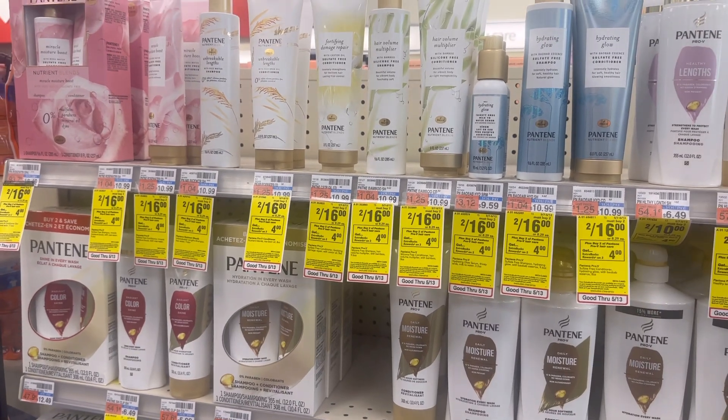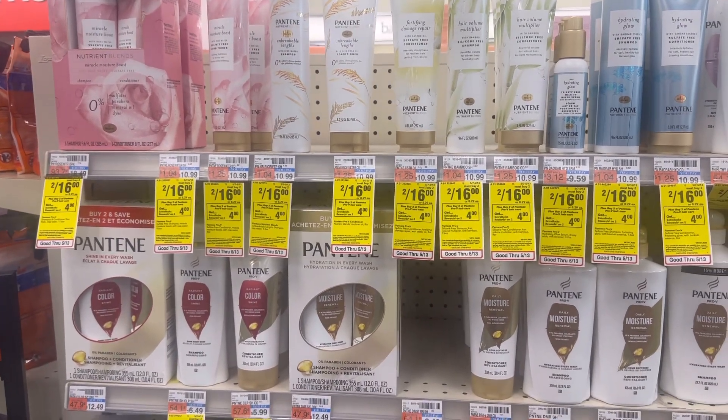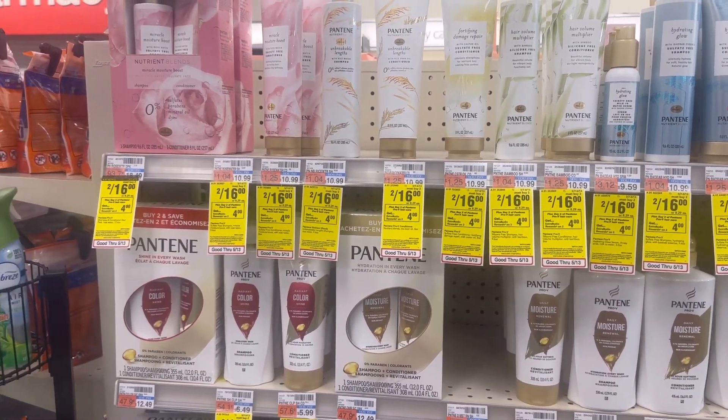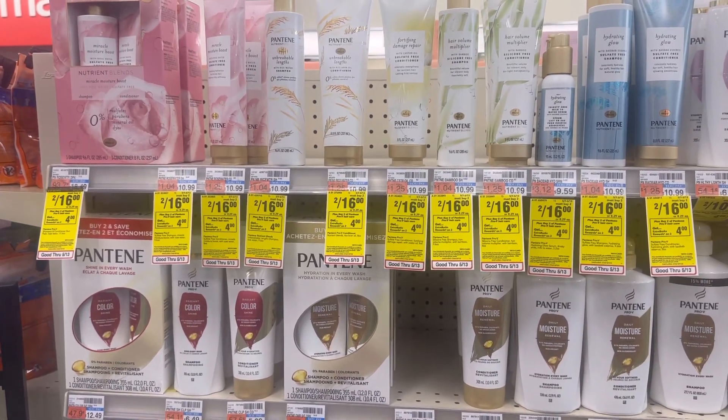Hi friends, welcome back to my channel Super Cool Couponer. Today I will show you my CVS couponing haul for Sunday, May 7th to Saturday, May 13th, 2023, and I will show you some amazing deals.